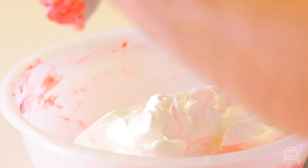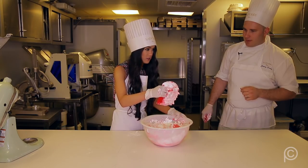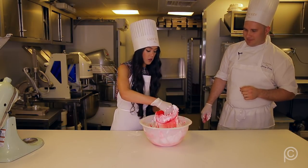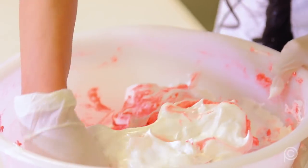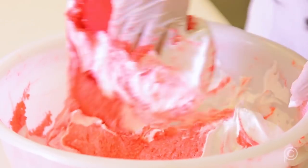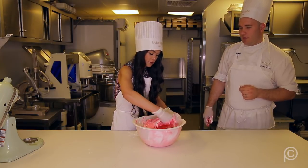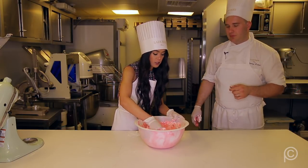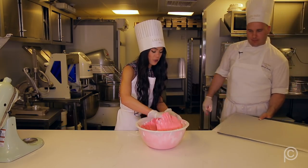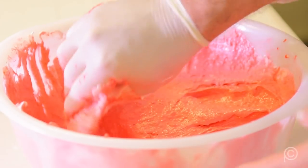The color is just for looks. You need to make sure it's all mixed together, because once you pipe it, if it's not mixed well, you'll have uneven color. You could use a bowl scraper, a spatula, or even your hand — though it is very sticky. This is very airy but thick at the same time. It's almost like Teletubby custard.